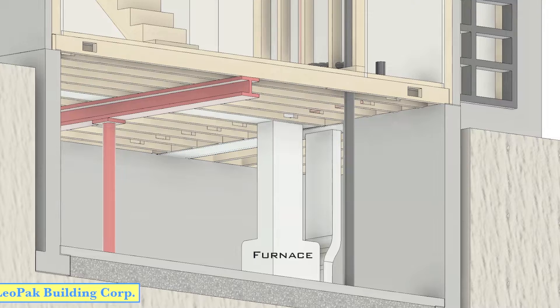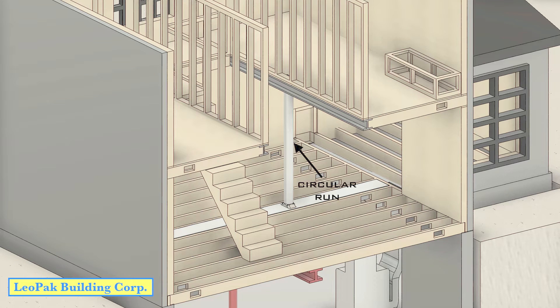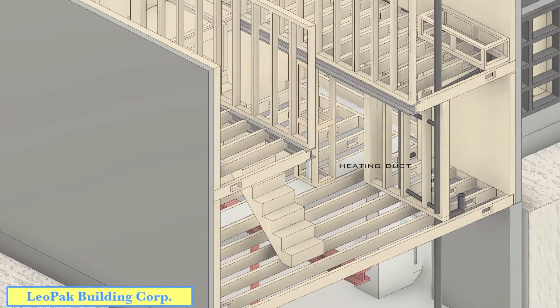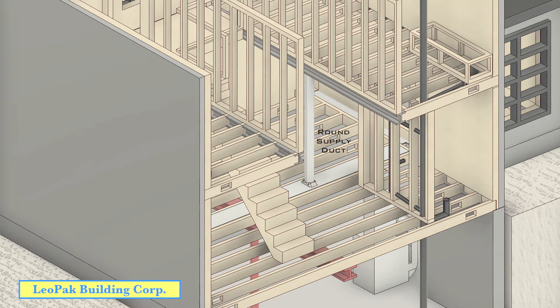The furnace similarly disperses one main duct from the unit which branches off into smaller circular runs feeding the home's vents, with the difference being there is a return duct that travels back around into the unit after passing through a filter, which allows it to reheat clean air. The heating duct running from the furnace begins as a rectangular frame running along the enclosure of the joist, which allows cylinder-like runs to extrude from the top of the duct.